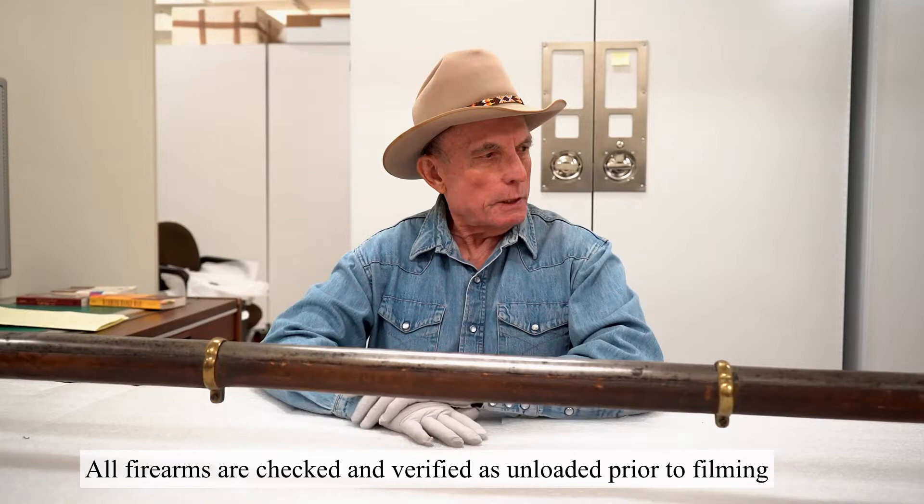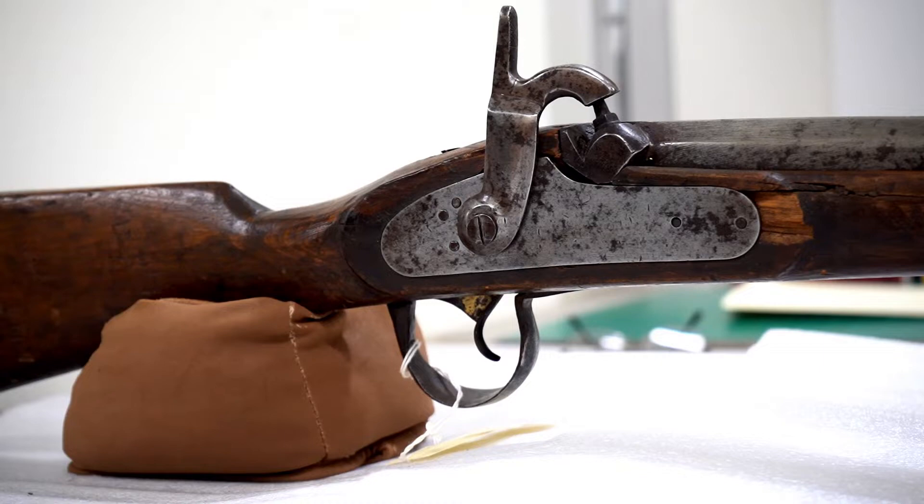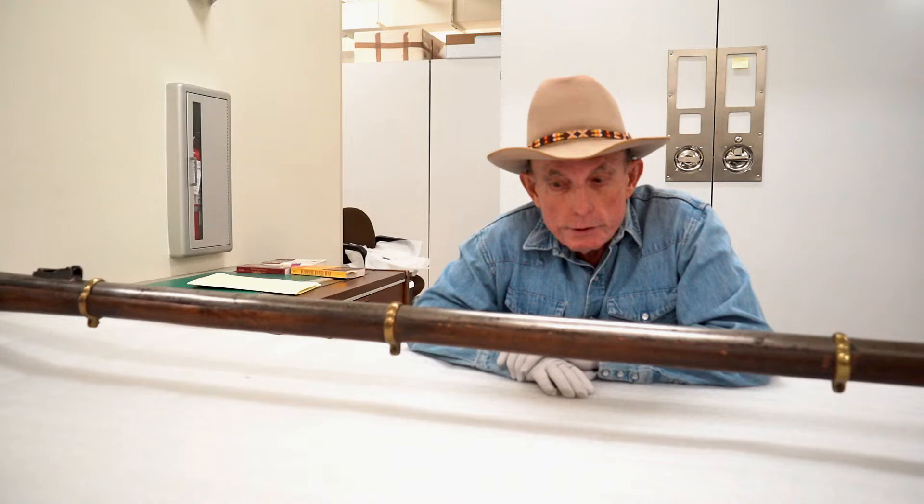When I first saw this monster on the shelf I thought this is a joke — somebody built this as a joke or a display piece or something — but during the research I discovered it's a Chinese wall gun, and that was a thing.